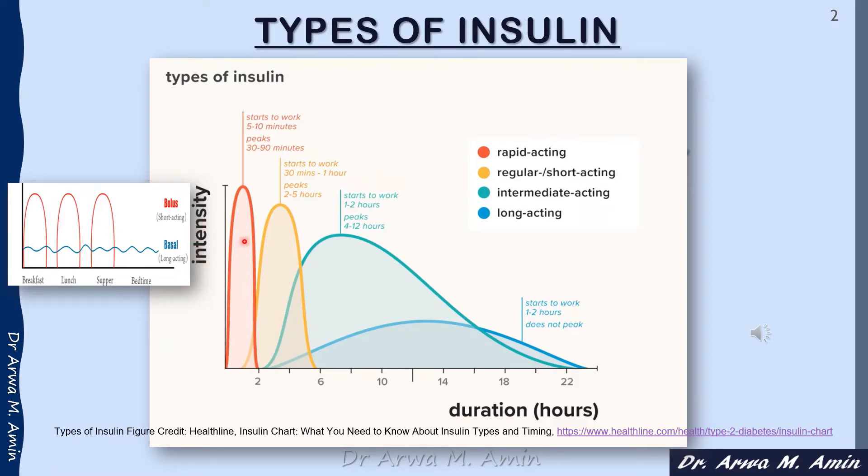the rapid-acting insulin has a very fast onset between 5 to 10 minutes and it peaks around 30 to 90 minutes. The regular or short-acting insulin has an onset of 30 minutes to 1 hour and it peaks within 2 to 5 hours.